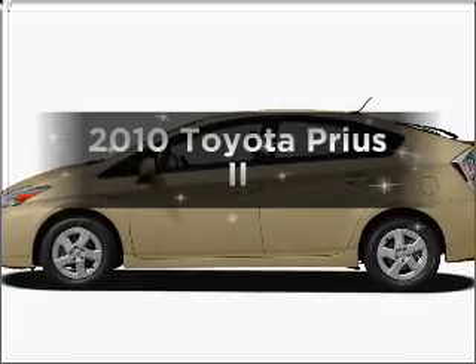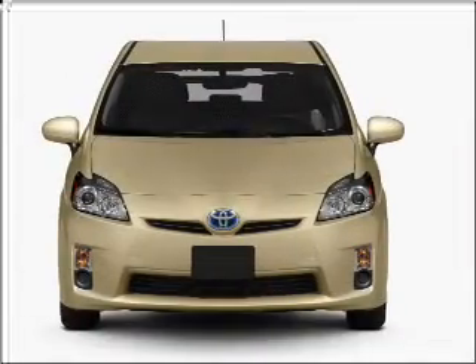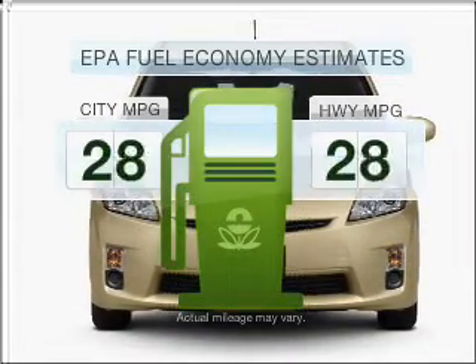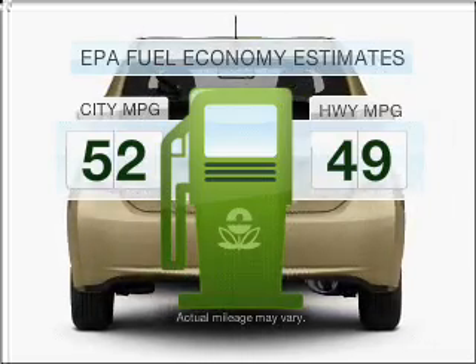Introducing the 2010 Toyota Prius. Travel the roads in style and comfort in this great vehicle. Save your money — make fewer trips to the gas station when driving this fuel-efficient vehicle.